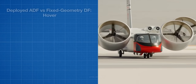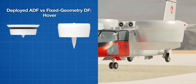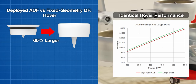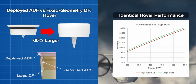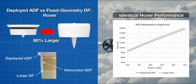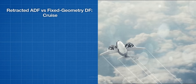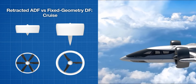It is important to mention the considerable performance advantages of adaptive ducted fans over traditional fixed geometry ducted fans. To achieve similar hover efficiency, a fixed geometry ducted fan has to be 60% larger in size than an adaptive ducted fan. The volume of a fixed geometry duct is over four times larger than the retracted adaptive ducted fan, and there is likely a very substantial weight advantage associated with it. The cruise drag of retracted adaptive ducted fans will also be less than half that of the large fixed geometry ducted fan.